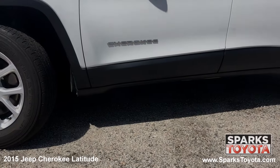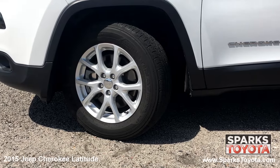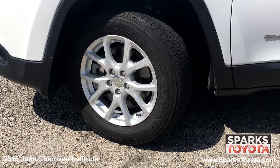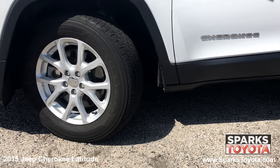This Jeep has 17-inch aluminum alloy wheels and all-season tires with lots of tread left. There's also a spare tire and a tire-specific low tire pressure warning system for convenience and safety.